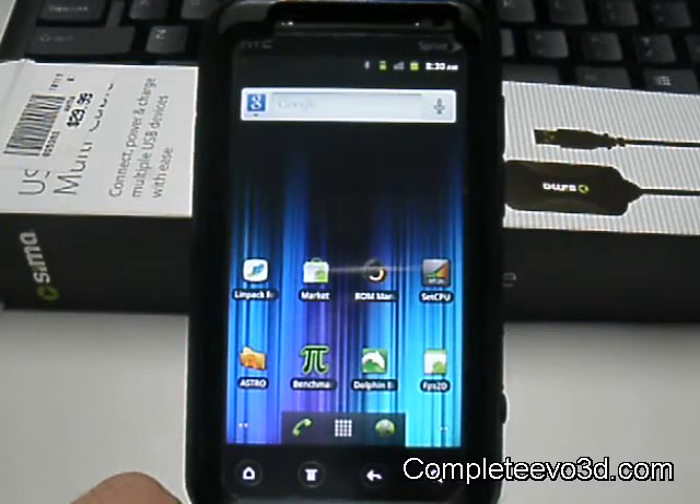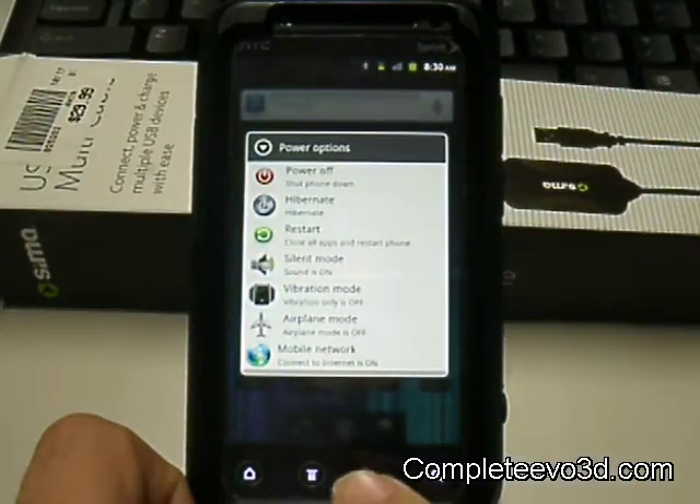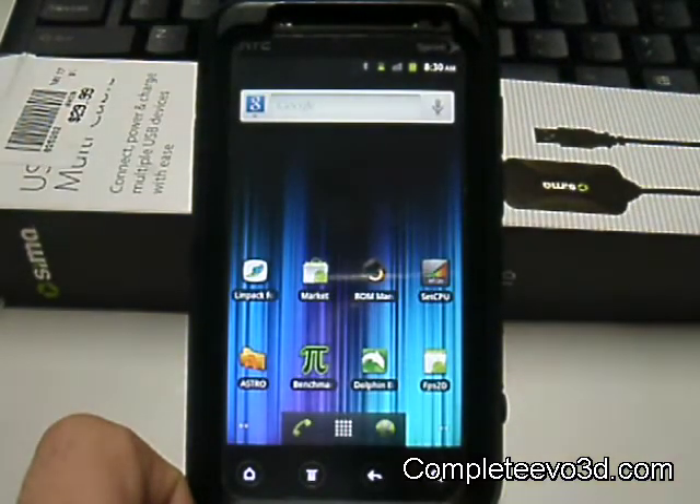In the 1.1 version update, they had fixes in the MMS, exchange, email, and ringtone selection. They added the 4-in-1 shutdown menu. Performed tweaks — 400 plus points in quadrant scores on stock kernel.